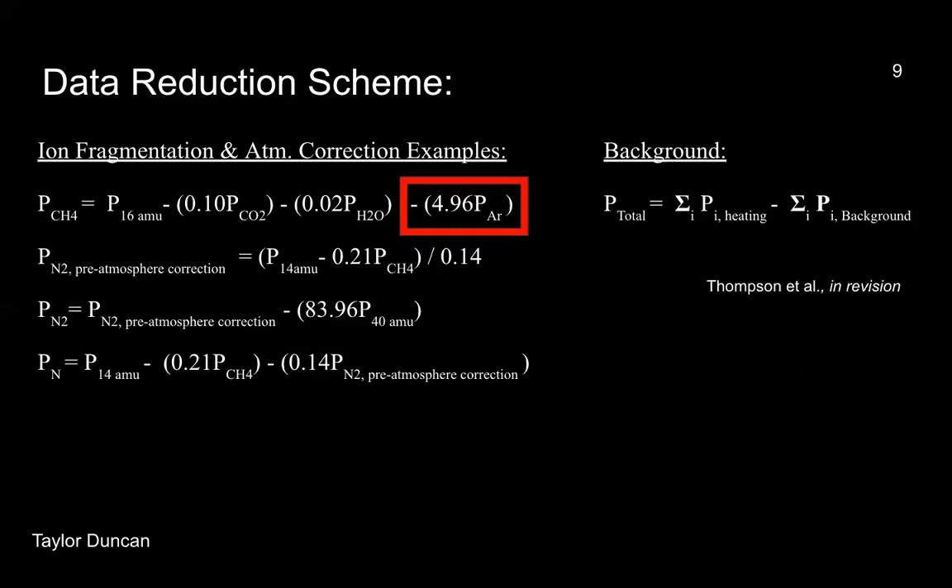To correct for ion fragmentation and atmospheric absorption, a little more math is required. To correct for ion fragments for a certain species, we subtract its partial pressure from the partial pressures of other species that contribute to its mass signal, then multiply that by the percentage of each other species' contribution. To correct for the possibility of terrestrial atmospheric adsorption onto the samples, we assume that the signal at 40 AMU is due entirely to atmospheric argon adsorbed onto the sample. One key correction is the argon correction for the partial pressure of methane, boxed in red. I've made two versions of my plots — one using the more stringent correction by subtracting 4.96 times the partial pressure of argon, and one neglecting this correction.